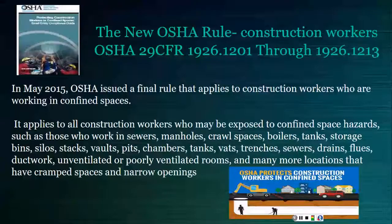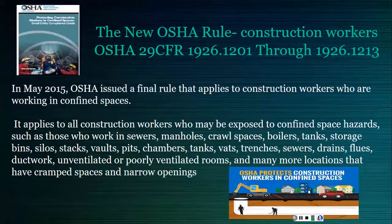OSHA standard 1910.146 addresses retrieval and rescue services within general industry. In 2015, OSHA designed a confined space standard specifically for construction workers — 1926.1211 — since they are subjected to confined spaces during a good portion of their operations. These two standards are very similar, so we'll discuss both and highlight a few small differences.